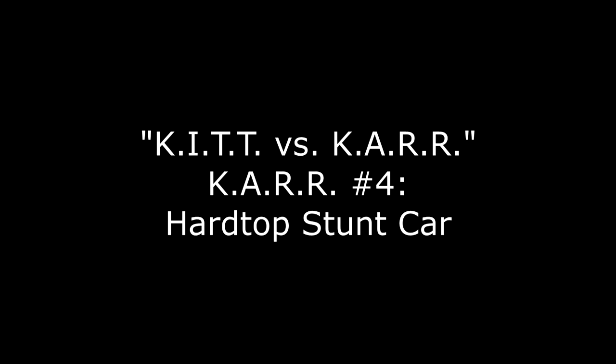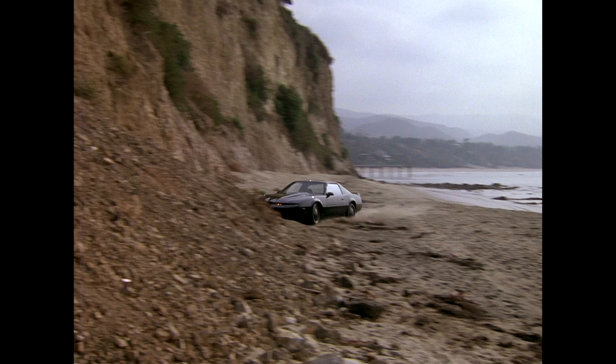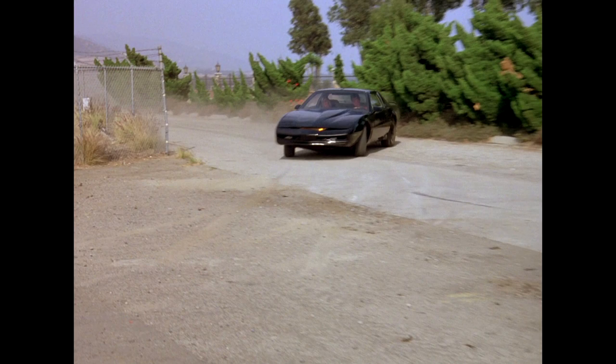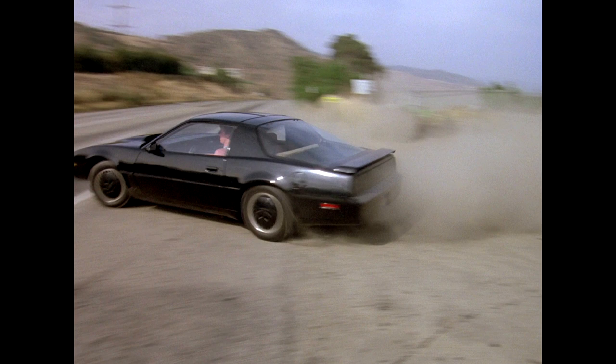Car number four: the Hardtop Stunt Car. This is the same car just revealed in our 'Chariot of Gold' episode review, and it is used as KARR when he exits the beach onto the highway. The fate of this car is unknown, but there's a decent chance it's still out there. It definitely survived after the infamous Wrecking Ball Day, where most of the Knight Rider cars were destroyed. This one was never painted two-tone black and silver.